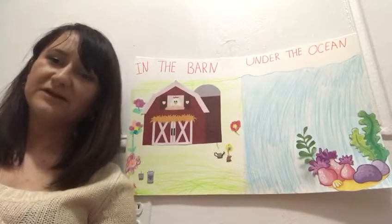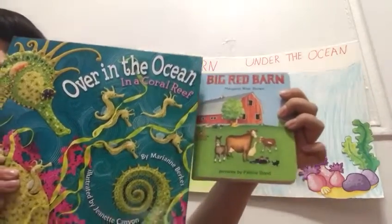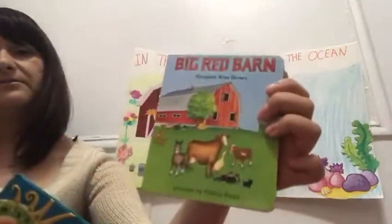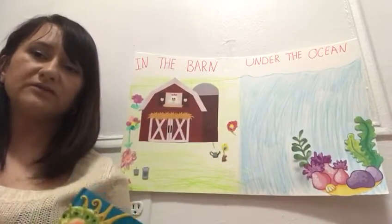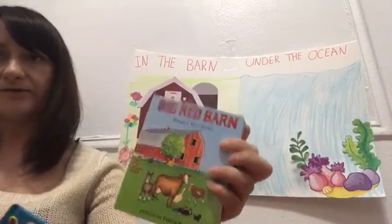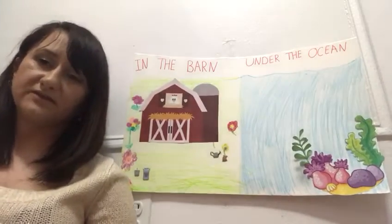Hello kids! My name is Miss Sasha. Do you remember from the last two lessons we read these two books? Over in the Ocean and the Big Red Barn. I hope you remember from this book what animals live in the ocean and what animals live in the barn. Today we will be sorting animals that live in the ocean and animals that live in the farm.